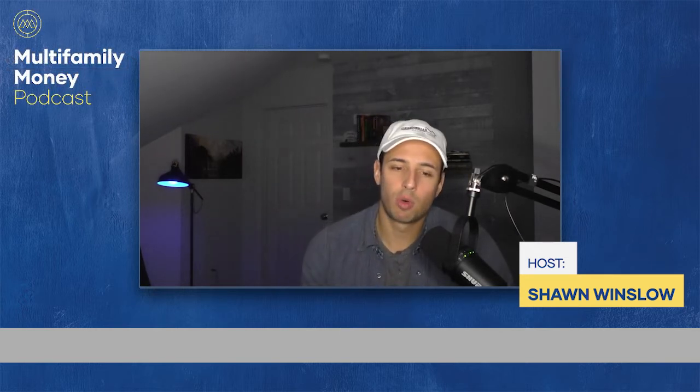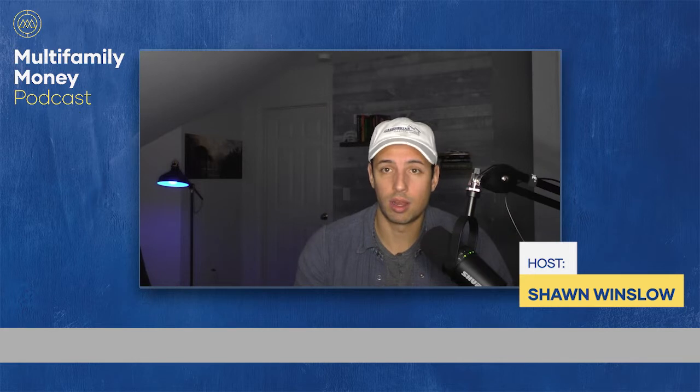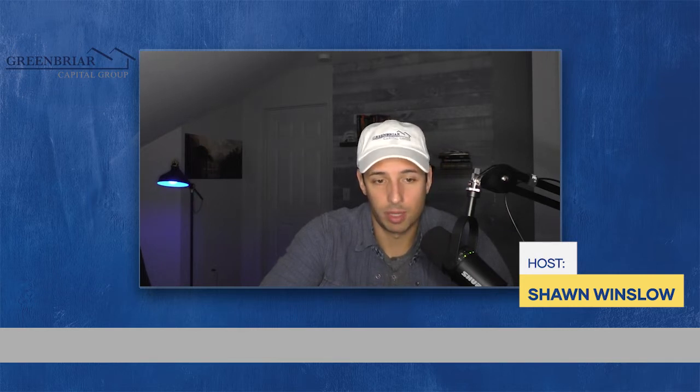I have a PDF with step-by-step actions I take when building broker relationships, which I'll give you a way to download in part three next week. I would use it and tweak it to fit you, because you want to be authentic to yourself. I would highly recommend downloading it — it's worked for me and I know it's worked for others.